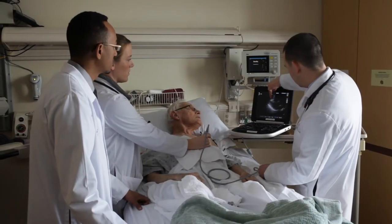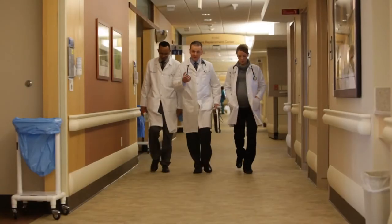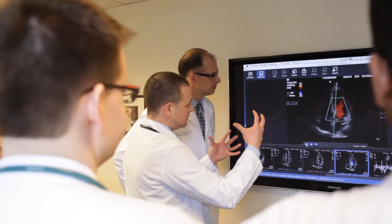Part of my role here is training resident physicians on the use of bedside ultrasound. We can now carry an ultrasound on our shoulder or even in our pocket. This allows us to see things with our eyes that we previously could only listen to with our stethoscopes or try to feel with our hands.